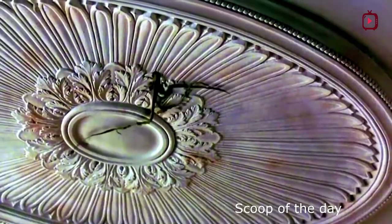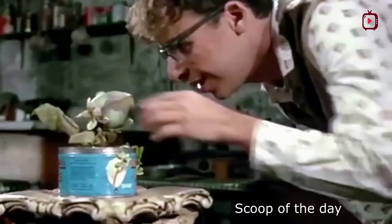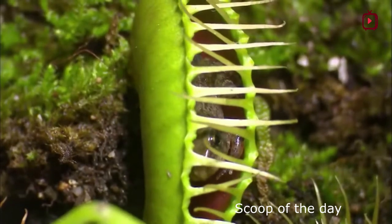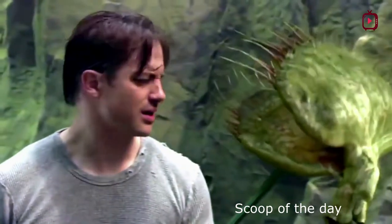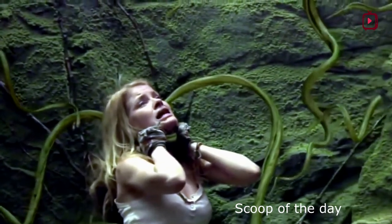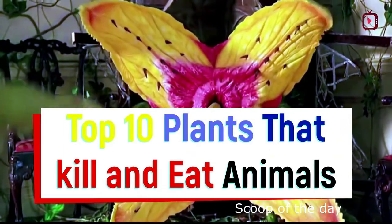You might have heard about the predator plants that trap, kill, and digest animal victims — mostly insects, but also the occasional snail, lizard, or even small mammal. There are reports of plants that trap big animals such as sheep. There is no recorded evidence of humans being trapped in big predator plants. Around 600 species of predatory plants are available in the world. These plants get required nutrients by digesting these animals. In this video we will see the top 10 plants that kill animals and how they do that.